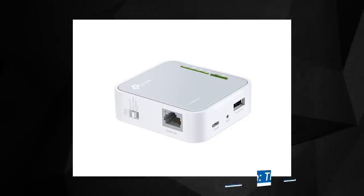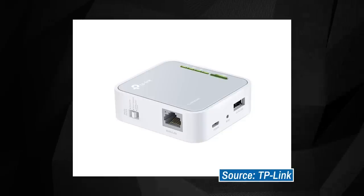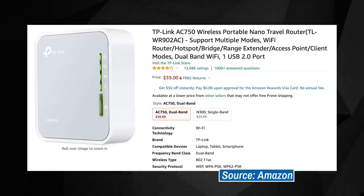Travel routers might also fare better when trying to connect to congested or crowded networks, so your streaming device's own Wi-Fi only needs to be strong enough to connect to the router, and then the router does the heavy lifting. Travel-friendly routers can start at around $30 to $40, so they might make for a worthwhile investment depending on your needs. We'll have some suggestions in the video description down below.